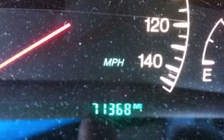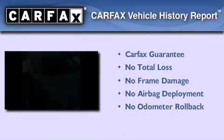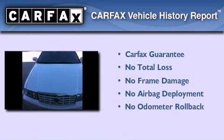With an EPA estimated rating of 27 miles per gallon on the highway, this automobile does not compromise its fuel efficiency for size, comfort, or fun. Not to mention that this Cadillac qualifies for the Carfax buy-back guarantee.